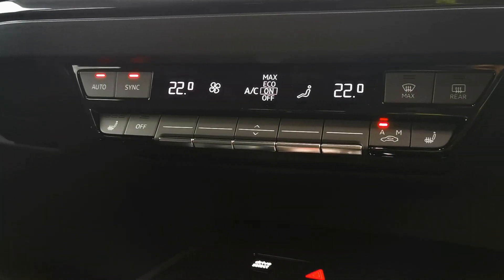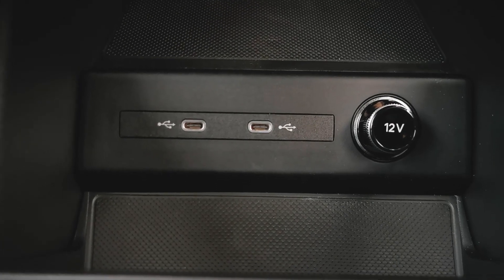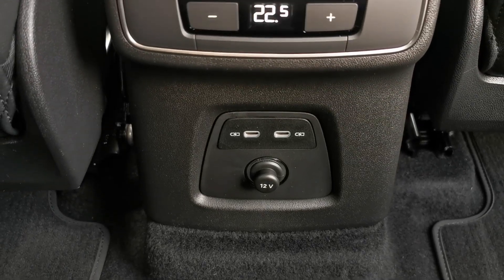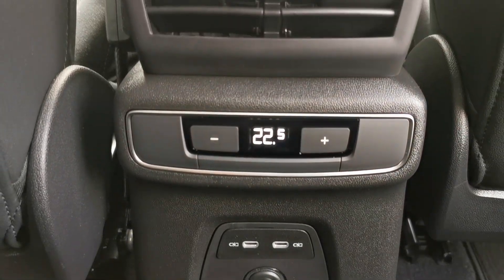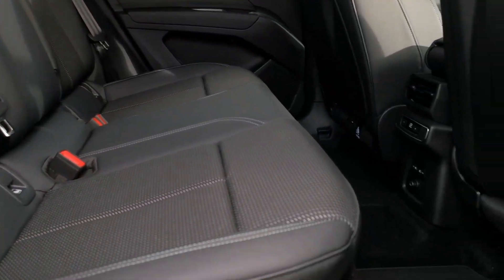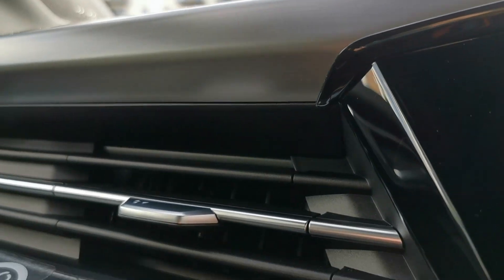Charging your devices in the vehicle is made easy with the inclusion of USB-C ports and a 12 volt receptacle in both the front and back of the car. There is a premium level of comfort in the cabin as well as a generous amount of leg room for passengers in the rear seats.